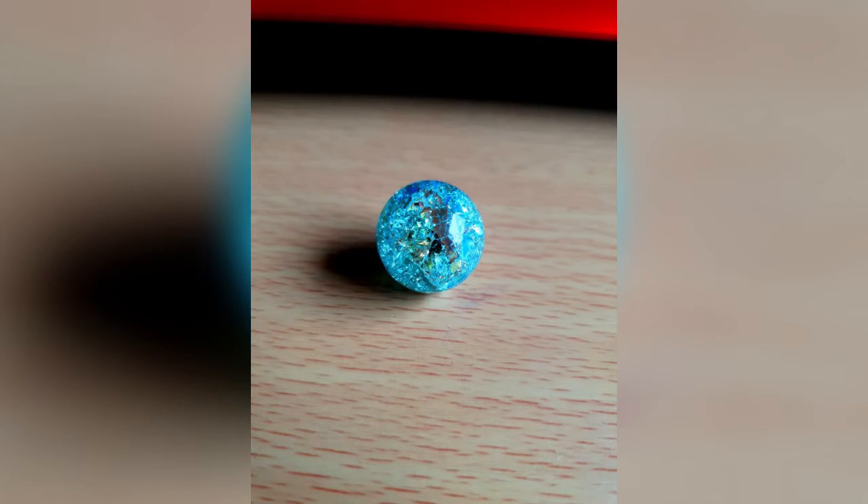This is what happens when you heat an ordinary marble over a flame then immediately drop it into cold water.